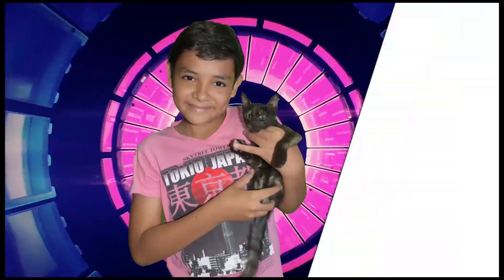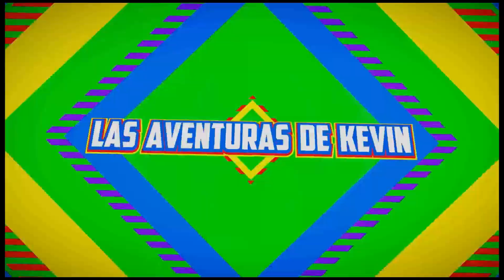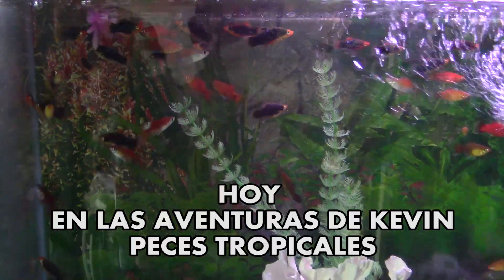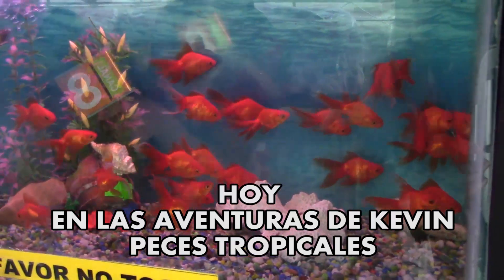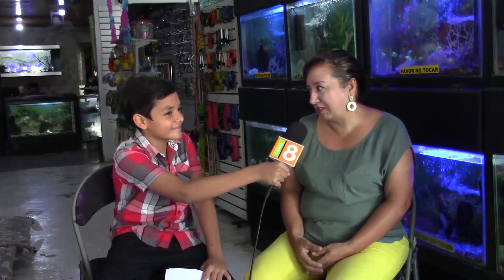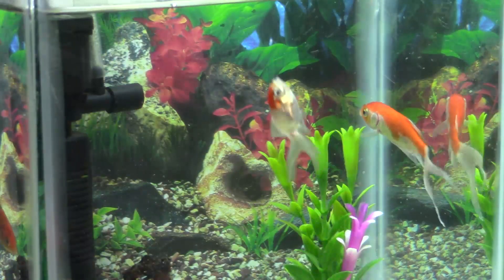Estamos hoy aquí con Viviana, que nos va a estar dando un pequeño tour sobre esta magnífica tienda. Hola Kevin, ¿cómo estás? Gracias por invitarme a tu programa. Bueno señora Viviana, hoy tenemos muchas preguntas para ustedes.